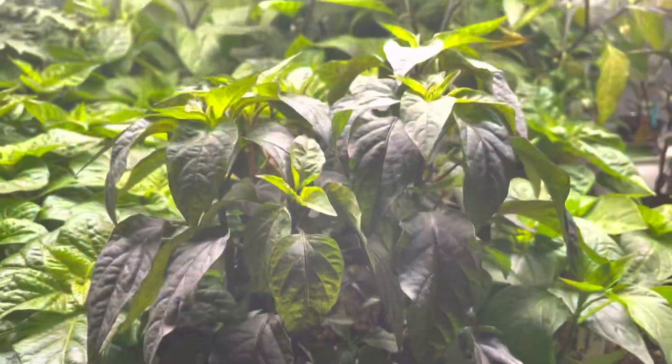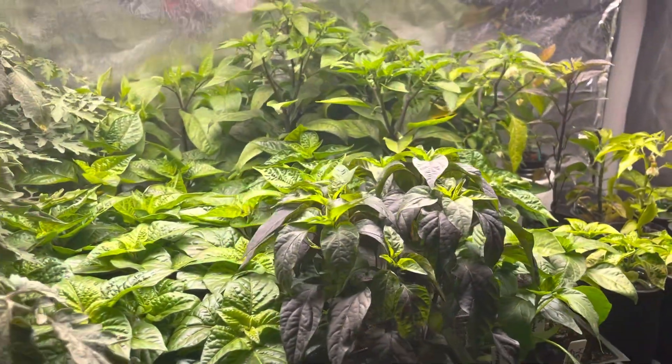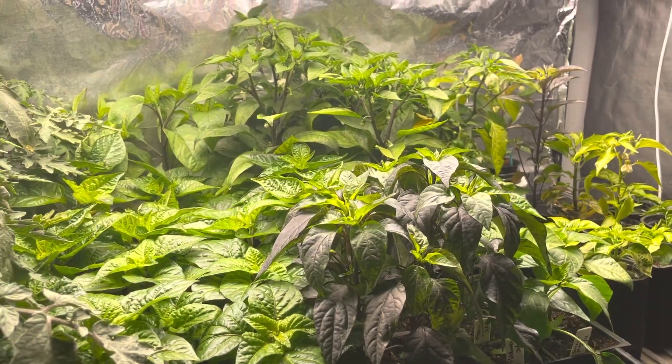These are the Buenamalata — these little purple guys here. They're supposed to be like cayenne.